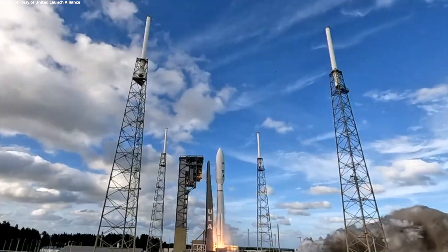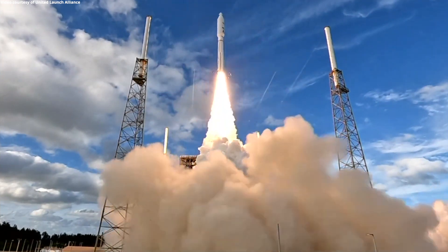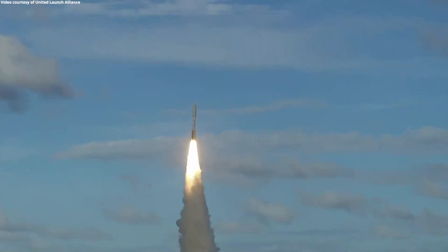One. And liftoff of the United Launch Alliance Atlas V rocket, carrying SES-20 and 21 for SES, the leading provider of global content connectivity solutions.